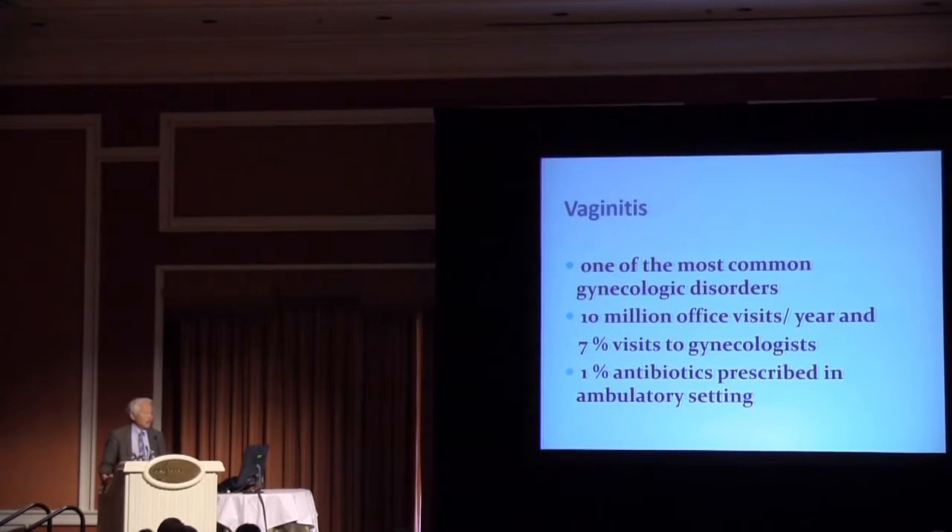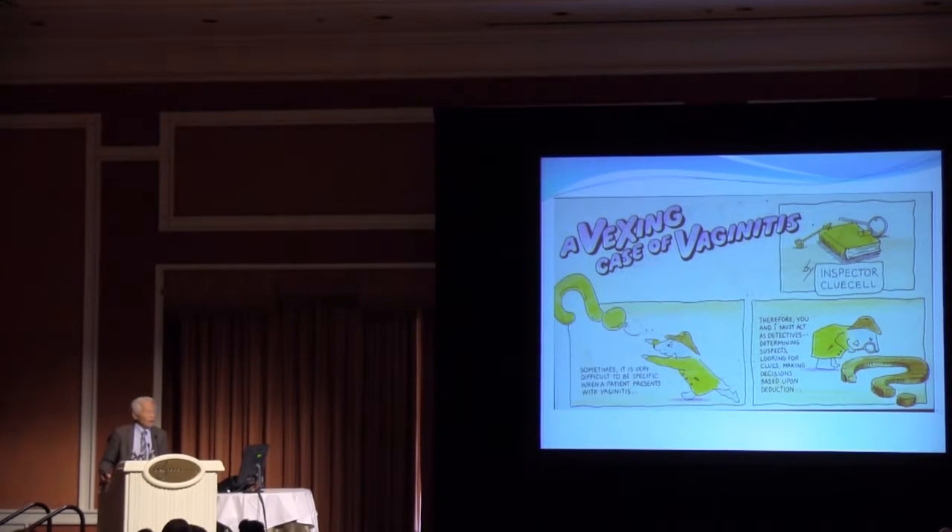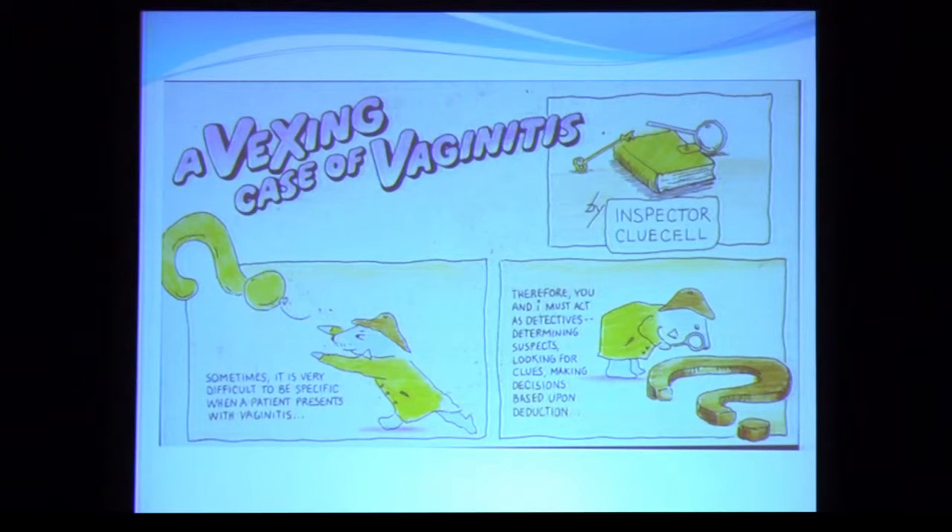Vaginitis is one of the more common gynecologic disorders you'll see in practice. It's estimated that there are 10 million office visits each year, and 7 percent of visits made to gynecologists are for this diagnosis. A surprising 1 percent of all antibiotics prescribed on an ambulatory basis are prescribed for women with this diagnosis. Although shotgun therapy based on an eyeball diagnosis was common in the past, modern management of vaginitis demands that a specific diagnosis be made. My task during this presentation is to transform all of you into inspector clue cells and provide you the diagnostic tools for solving even the most vexing case of vaginitis.